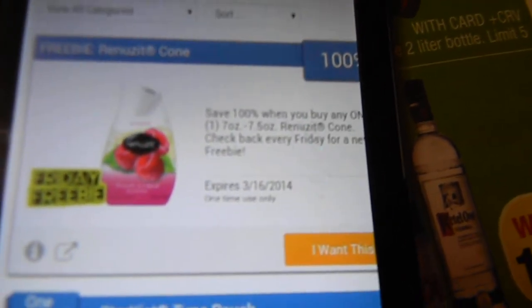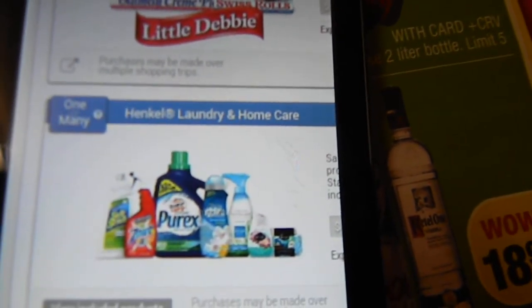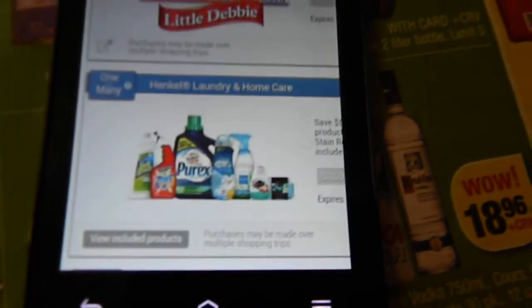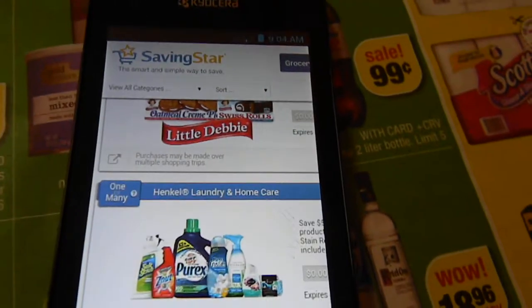I'm going to go back to get more detergent and toothpaste, so I'll definitely pick up the Renew It. They also have a deal where if you buy $20 worth of Henkel laundry items you get $5 into your account. I'm hoping my Purex purchase gets me over $20 — if not, there are other things I can add. You can cash out your Saving Star balance to your bank, PayPal, a gift card, or Amazon.com. If you're not a member of Saving Star, it's a great app to help you save more money.